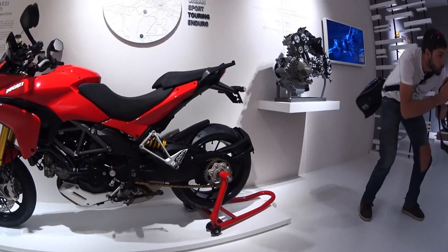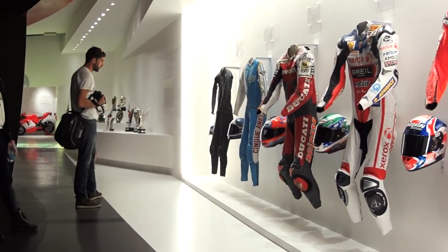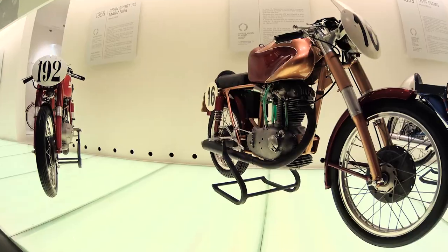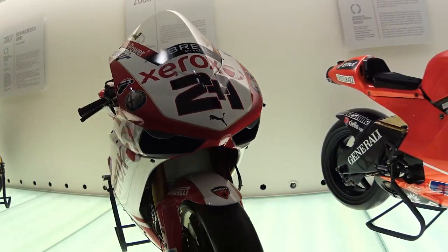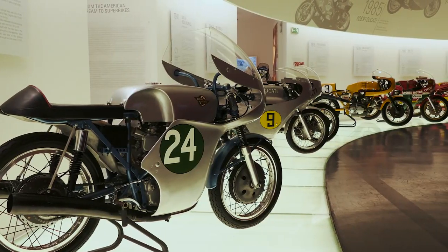Ducati has just revamped its museum at the factory in Bologna. On our very last day there, we were lucky enough to be among the first people to walk through it. And what a treat that was. From bikes that were winning before my time, through Paul Smart's Green Frame Racer, all the way up to Troy Bayliss and Casey Stoner's World Championship winning bikes, there's so much to drool over.